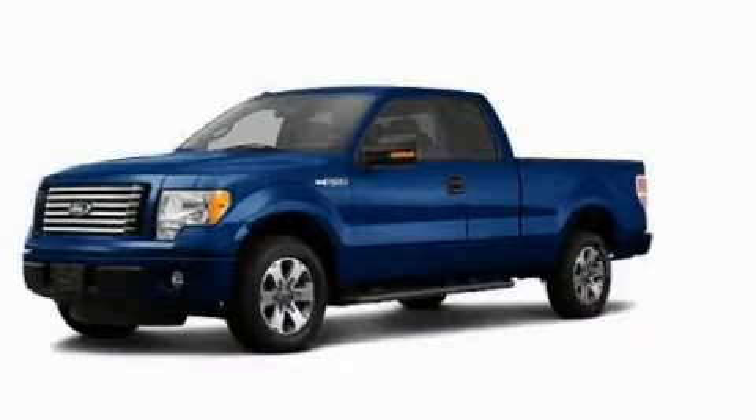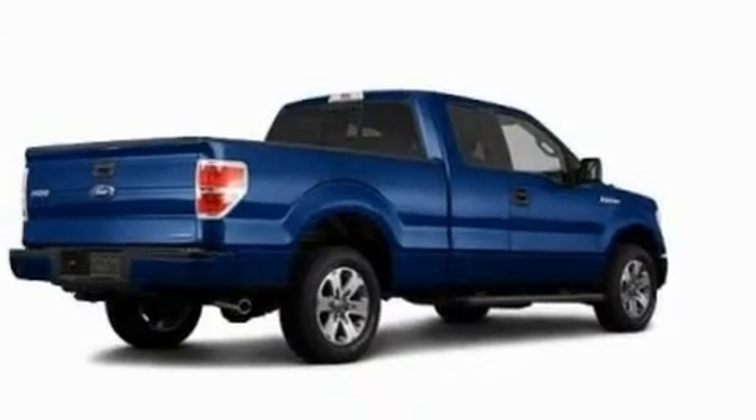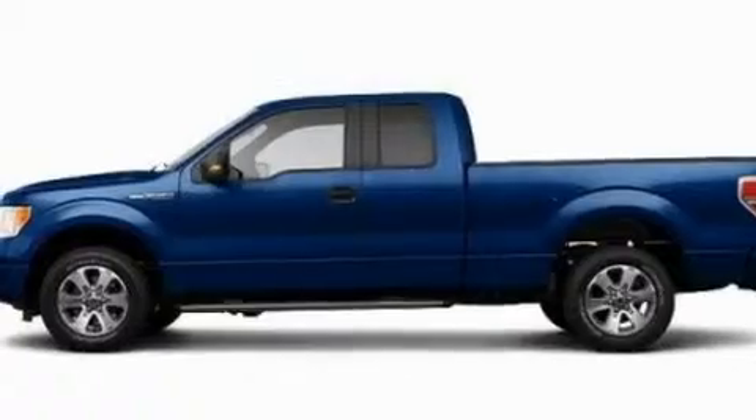This is a 2011 Ford F-150. Strong, durable, and dependable. It has a 3.7-liter six-cylinder engine and an automatic transmission.